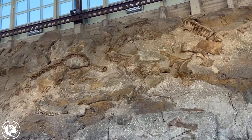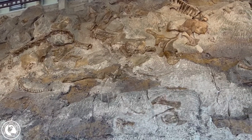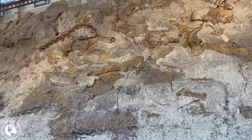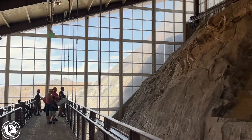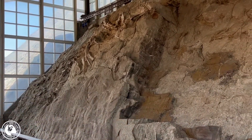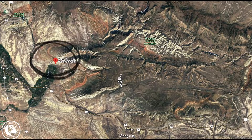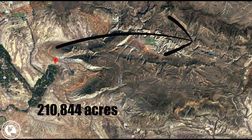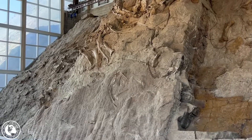Work continued in the dinosaur quarry in Jensen until 1922, with an estimated 700,000 pounds of dinosaur bones removed from these hills. In 1915, Woodrow Wilson, then president of the United States, declared the 86 acres of the dinosaur quarry a national monument to protect the treasure trove of bones discovered by Douglas. In 1938, the U.S. government expanded the initial 86 acres to a massive 210,844 acres — or 329 square miles. The monument spans two states, Utah and Colorado, with the main quarry visitor center housed in Jensen, Utah. This is the visitor center where you will find the wall of dinosaur bones.